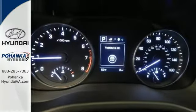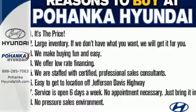Life keeps getting better — upgrade your drive too. Now is the time to drive the Elantra.